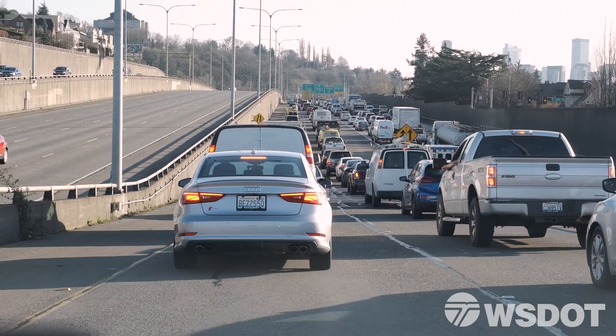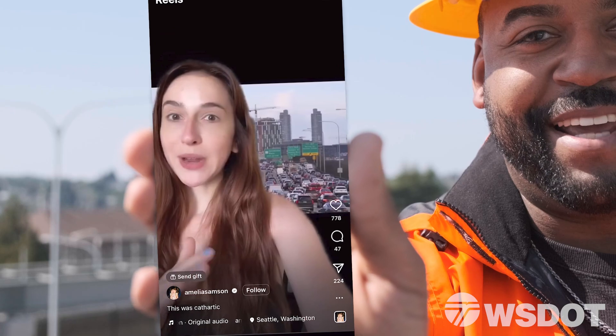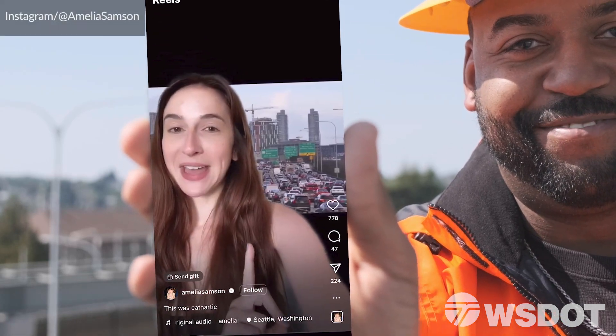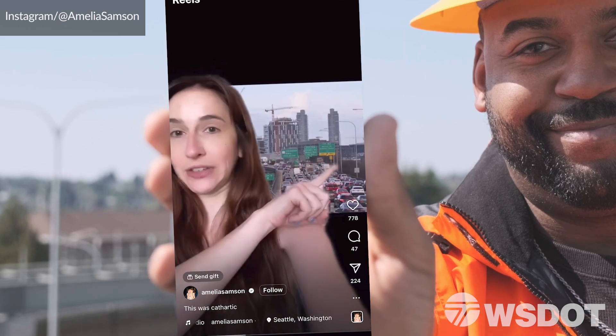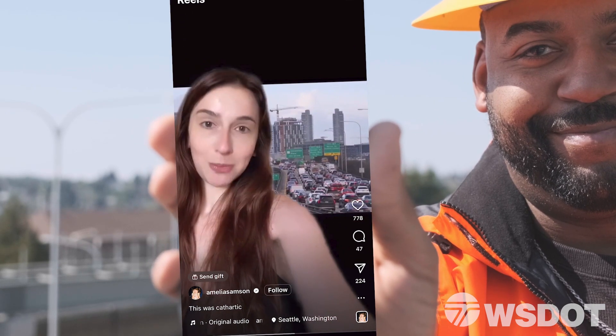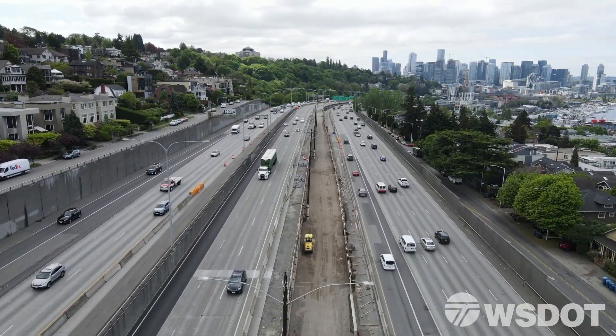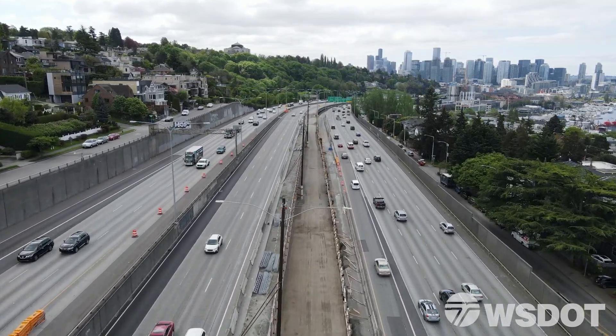The existing ramp often sees traffic try and merge towards Mercer Street. We needed to make the Mercer Street exit coming from 520 less dangerous — you would have to cut across five lanes of traffic. I don't know how this is not considered an extreme sport, because it 100% should be. When complete, this should provide an easier alternative to the Mercer merge for transit and carpools.